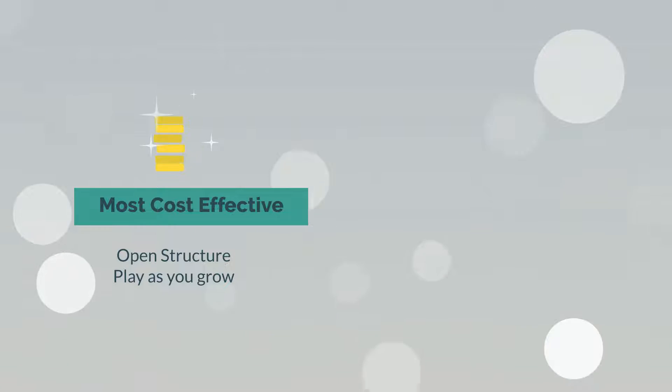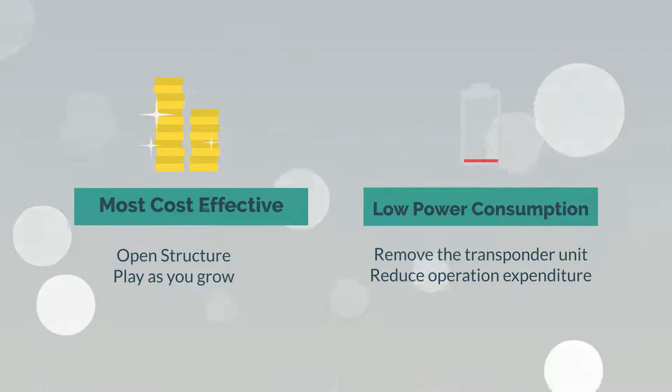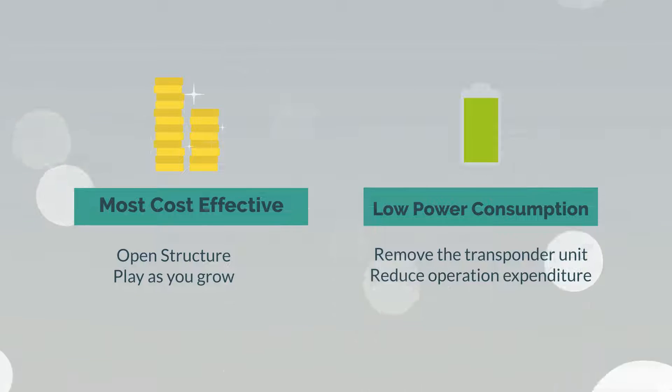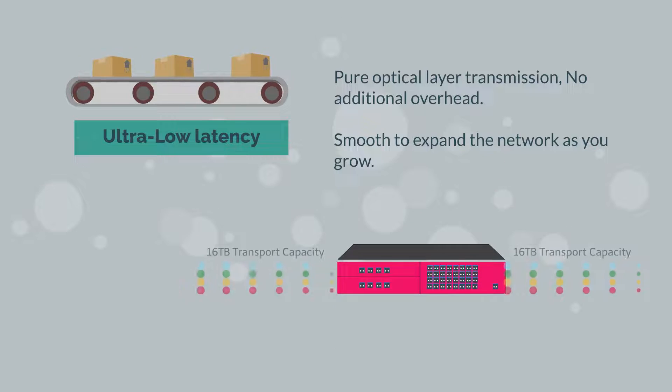This approach saves network components including shelves, processors, and interface cards, and hence permits reducing power consumption, OPEX and CAPEX. It also brings a simplification of the network.